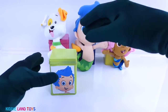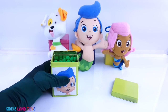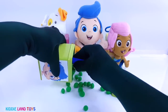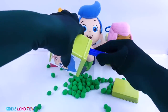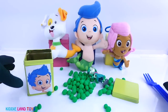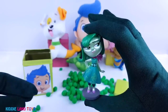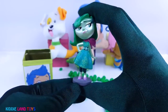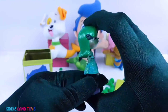Next we have Gil, and his tin is green. It's Disgust from Disney Pixar's Inside Out. Disgust is green in color. She has green hair and wears a green dress.